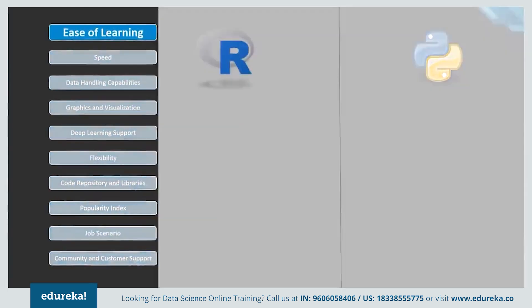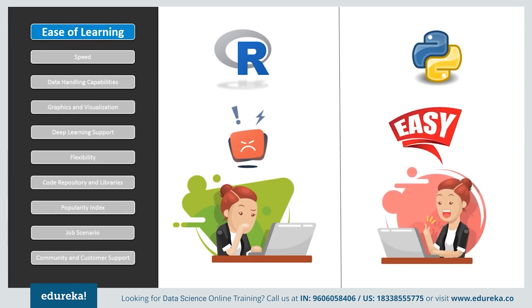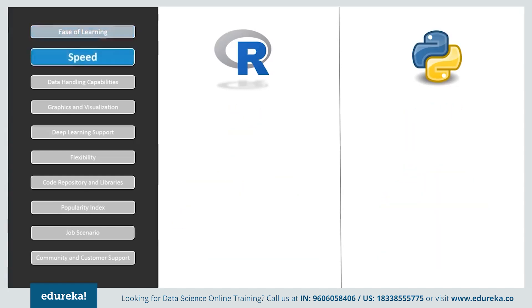If we look at the ease of learning, R has a steep learning curve and people with less or no experience in programming find it difficult in the beginning. But once you get a grip of the language, it is not that hard to understand. Python, on the other hand, emphasizes productivity and code readability, which makes it one of the simplest programming languages. It is a preferable language for beginners as well as experienced developers due to its ease of learning and understandability.